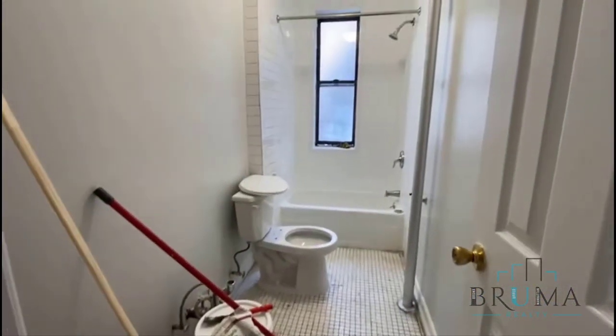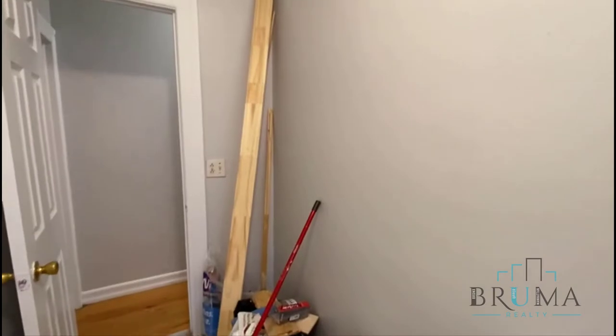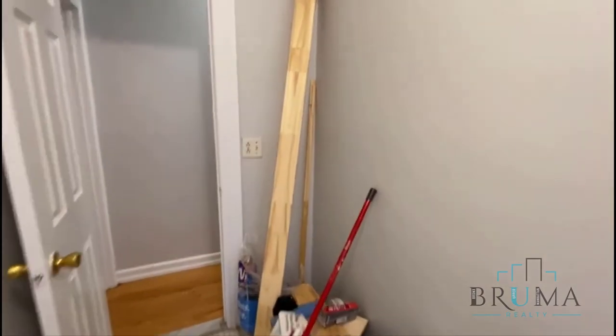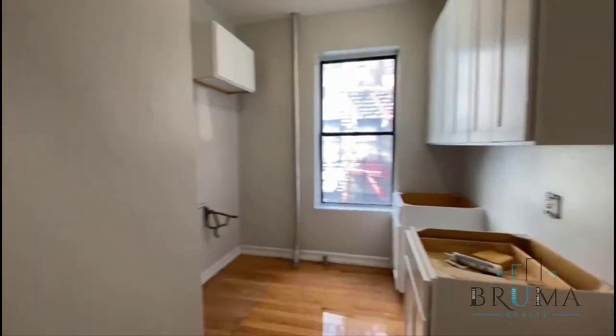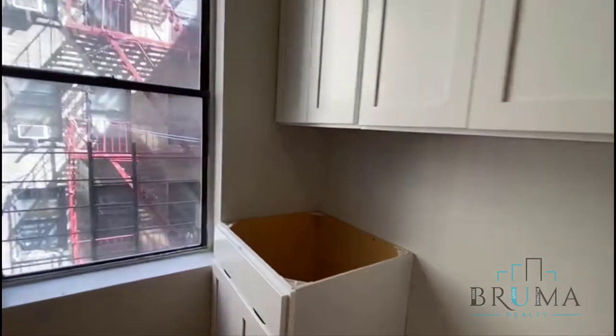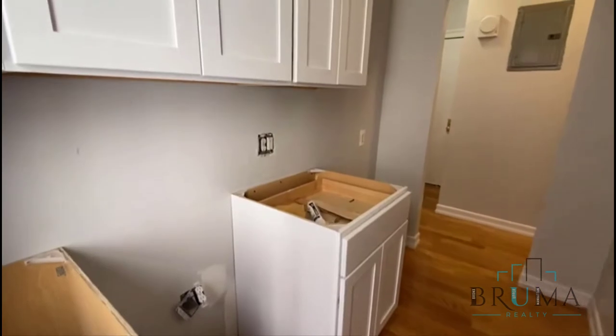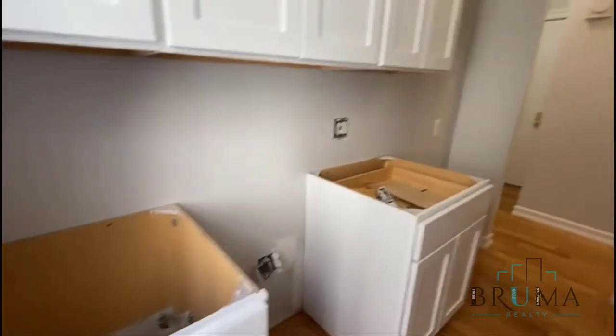The bathroom is going under renovation as well — nicely tiled, large window, and we're going to have a new vanity and medicine cabinet. The kitchen is brand new; as you can see we have brand new cabinets, large window, stainless steel appliances, and granite countertops.